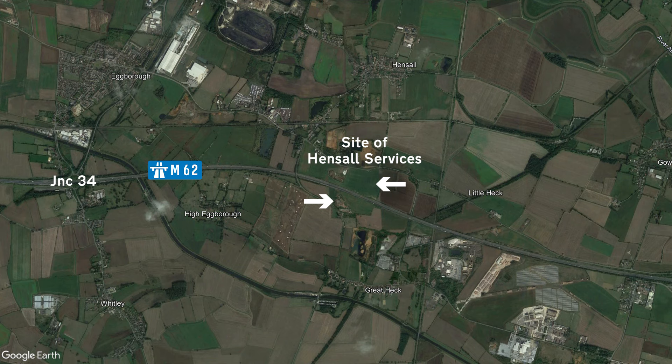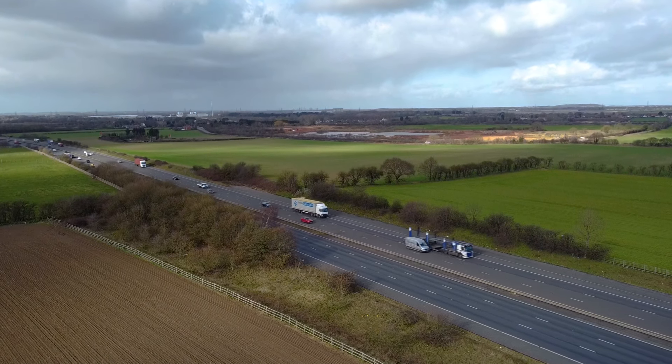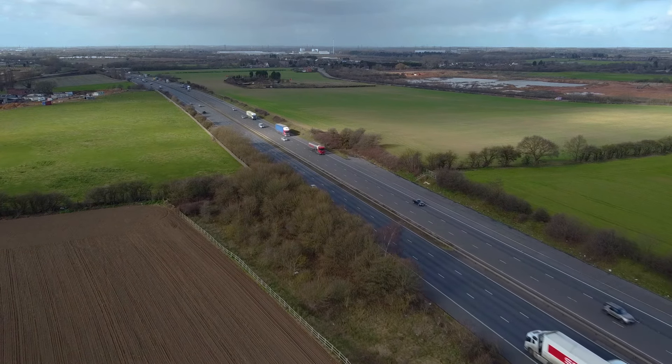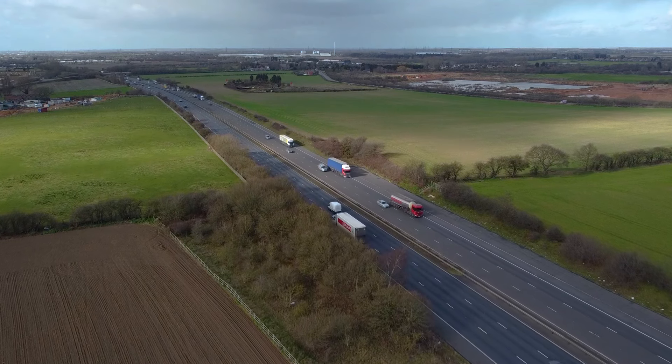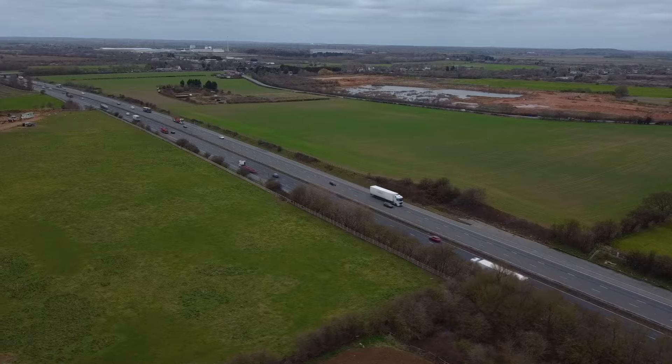Remember earlier when I mentioned Hensall services that wasn't built? The site for this proposed services can be found between junctions 34 and 35, where we also find a set of ghost slip roads built in preparation for it. The site was offered out to various companies, but with predicted traffic levels quite low, nobody really wanted to go to all that expense. On top of that, the council stipulated you could only build one-storey buildings, nothing crossing over the motorway, a certain amount of land for landscaping, a certain number of trees, and the layout had to be dictated by the neighbouring properties. Clearly everybody thought sod that, and Hensall was more hassle than it was worth.